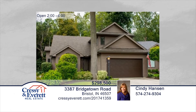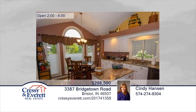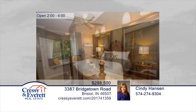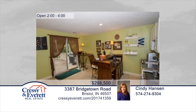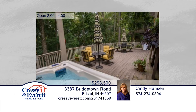Enjoy a carefree lifestyle in this well-maintained, updated villa with over 3,000 square feet of living space. Enjoy the views of the nature preserve located on the St. Joseph River from the main-level master bedroom, great room, and three-season porch. There are more views and outside access from the lower-level walkout that lead to the large deck with ample space for entertaining, as well as relaxing in the hot tub. This home has so much to offer and is ready and waiting for you to make it your own. Contact Cindy Hansen to schedule your private tour. For more information, log on to CressieEverett.com.